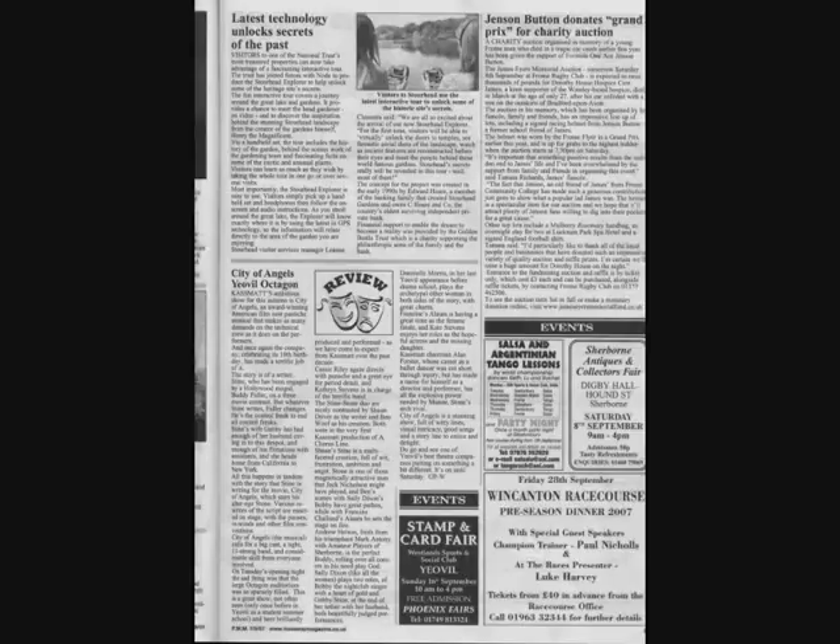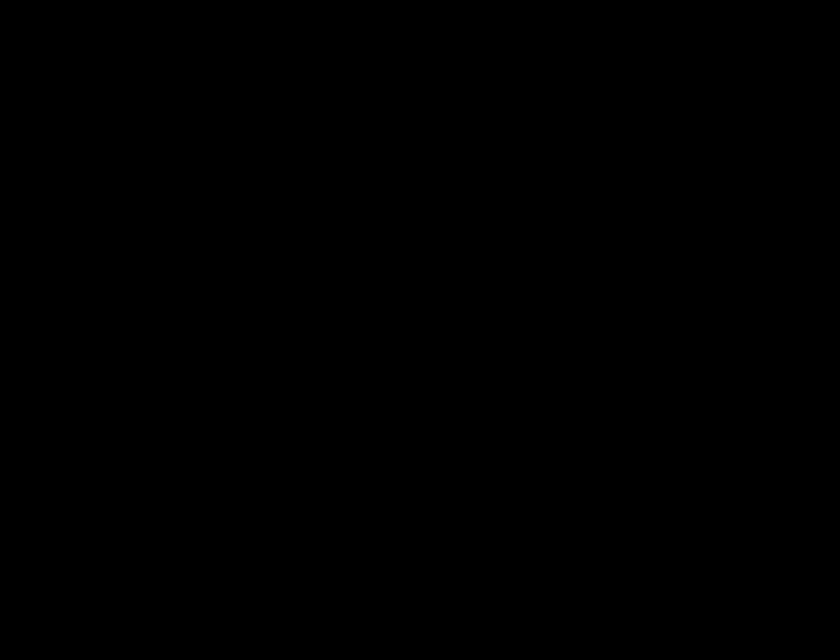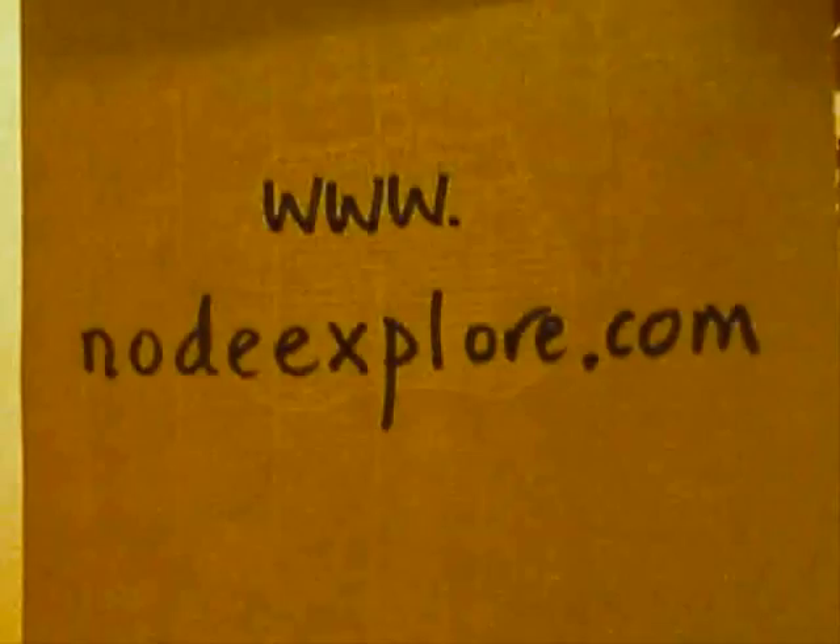After the press launch, the story was reported. The system's been designed by Node Explore. We wish hours of enjoyment to future explorers. Goodbye.